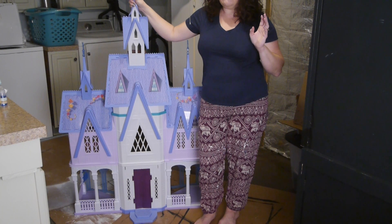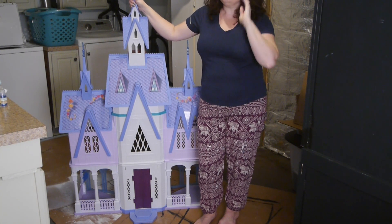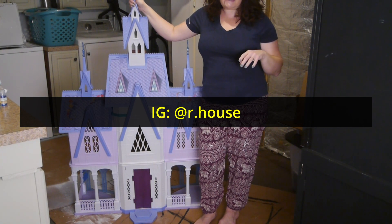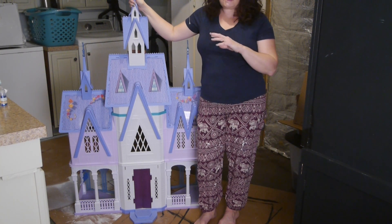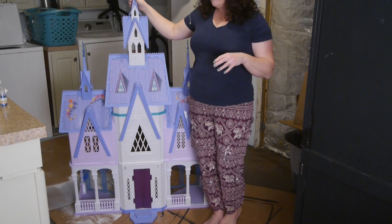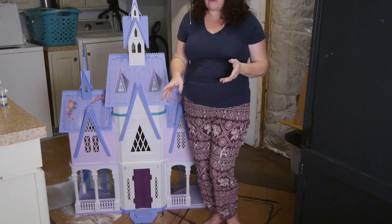Her handle is R.House. She has the most gorgeous property in Massachusetts, and in particular, she does these great design details. And one of the things — this is not my original idea, I want to give her credit — because she came up with this.